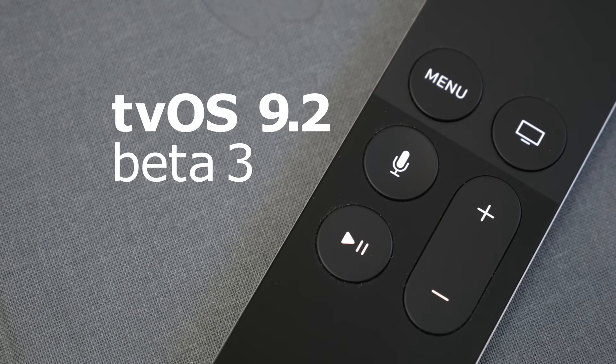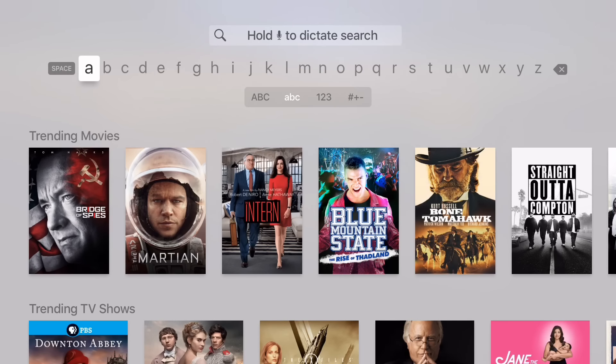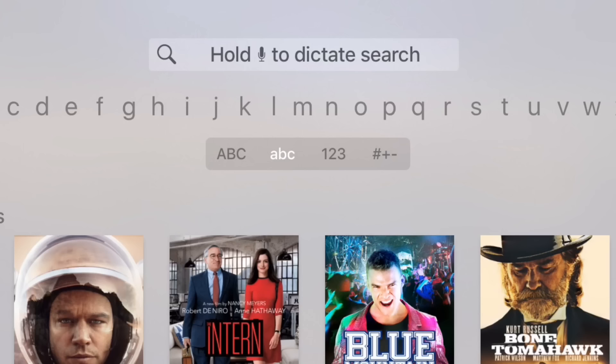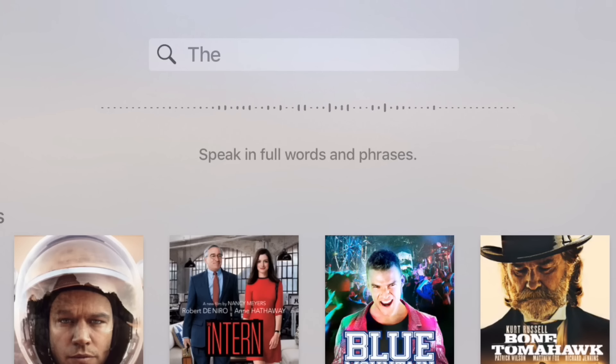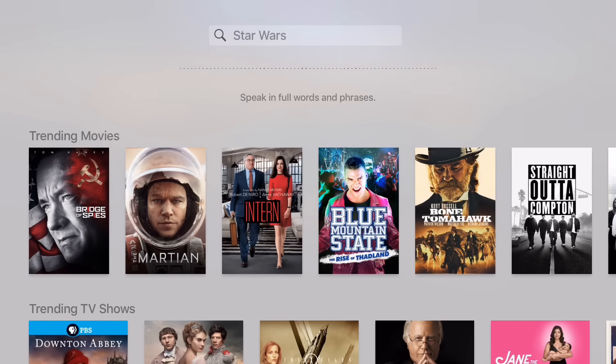TVOS 9.2 Beta 3 was just released with a few new improvements. The first one is dictation. Now when using a text field, instead of using the keyboard, you can hold down the Siri button and say what you want to type. It works pretty much the same way as doing a normal Siri search, and it's much faster than using the keyboard with a remote. So far in this beta, it works really well.